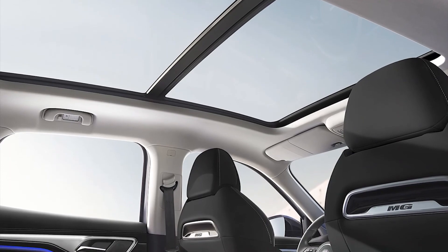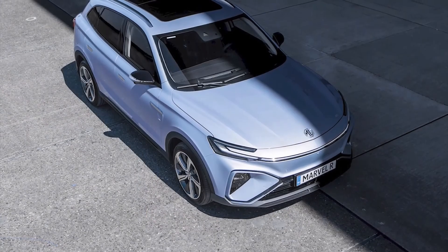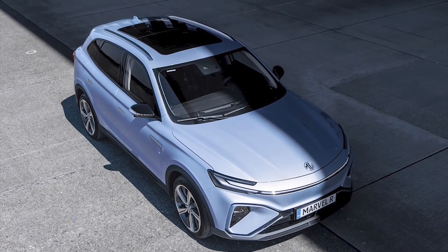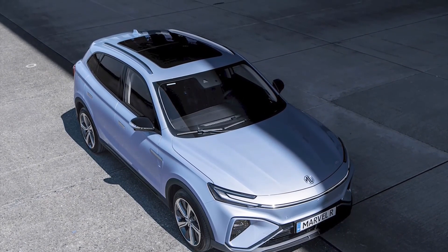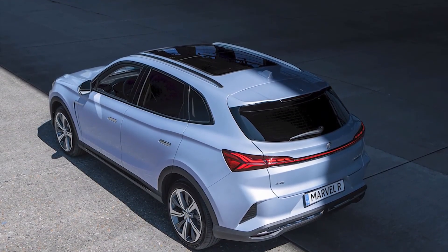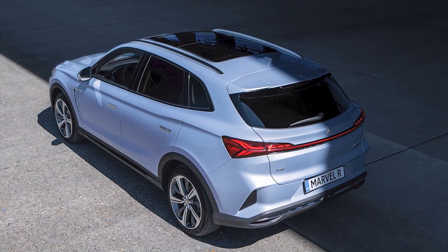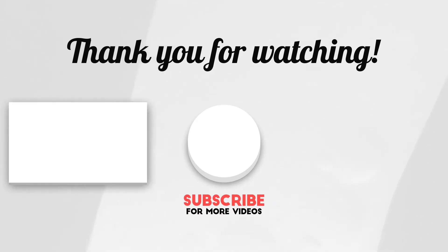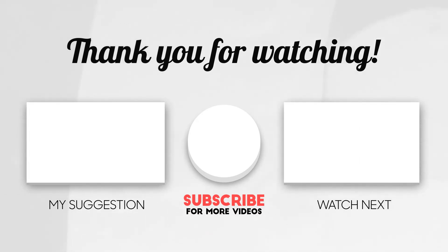If you found this information useful, please don't forget to like, comment, and subscribe to our channel. Thank you.